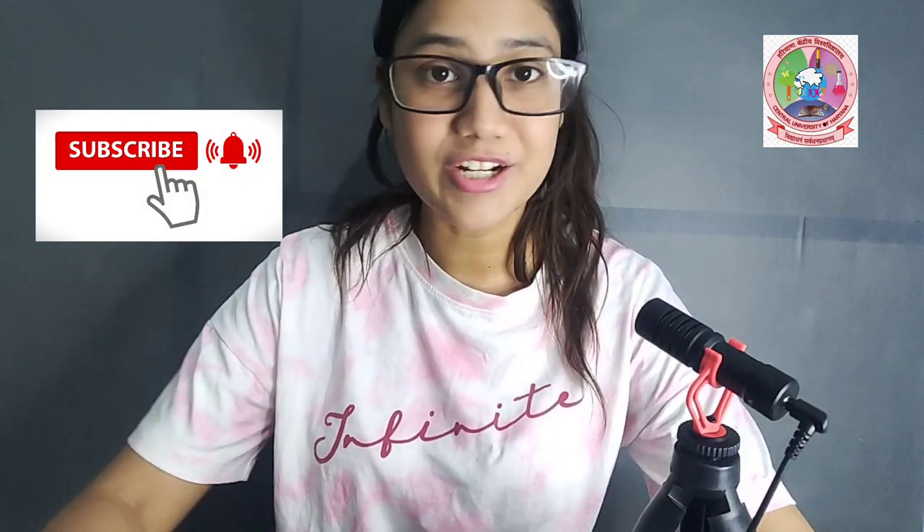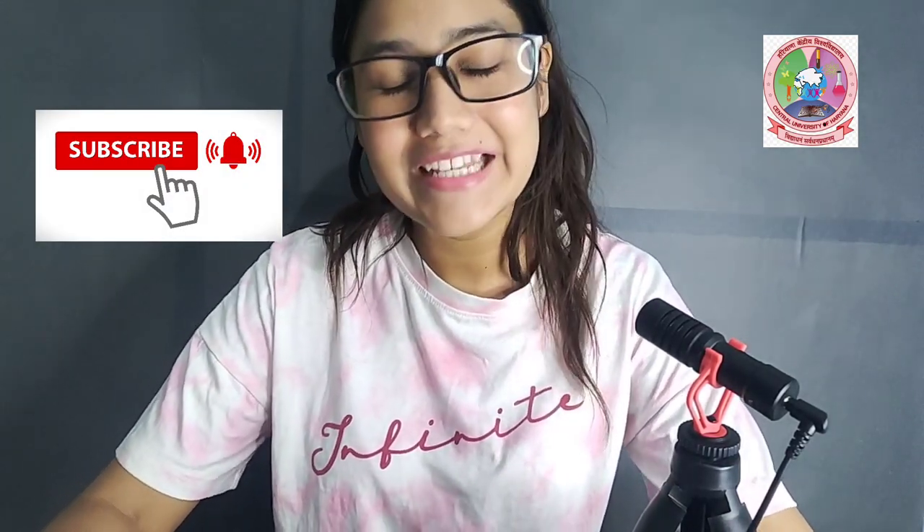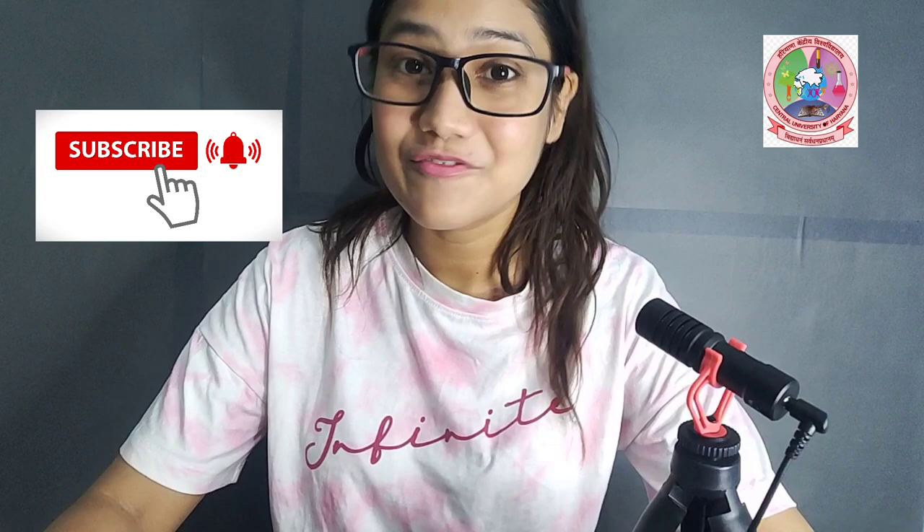Do you want to take admission in Central University? I am talking about Central University of Haryana. If yes, then watch this video until the end. And if you haven't subscribed to my channel, then please subscribe for more notifications. In this video, I am going to tell you about Central University of Haryana.